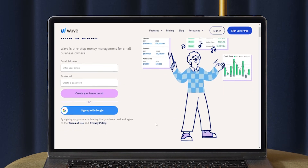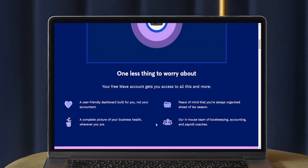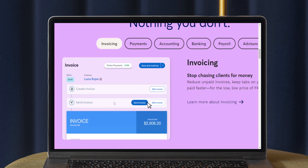For businesses with only a few employees, Wave could be a smart option since most of their services, including invoicing and transaction management, are free. If you're looking for built-in time tracking, inventory tracking, or project management, however, you might want to look into more comprehensive software that syncs with your point-of-sale system.